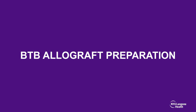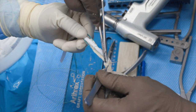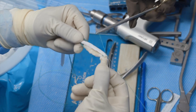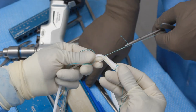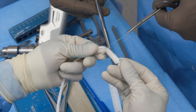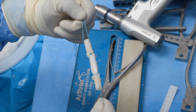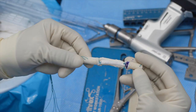Next, we will discuss augmentation of BTB allograft with the bioinductive collagen reinforced scaffold, which was used for this case. BTB allograft preparation can be performed in the surgeon's preferred method, with care taken to make sure the bioinductive scaffold is sutured flush with the bony end, overlaying only the soft tissue portion of the graft. This flush transition will allow smooth graft passage later on. Excess scaffold can be cut at the bony ends, and no suture is used in the center of the graft to avoid over-compression. Twenty millimeters is marked from the end of the femoral bone plug, and this is the final construct.